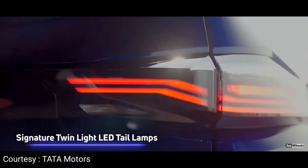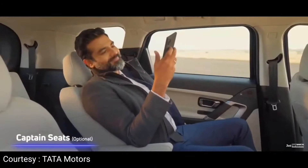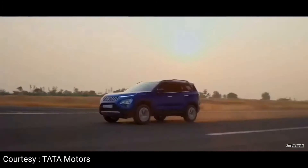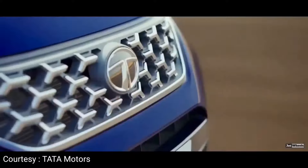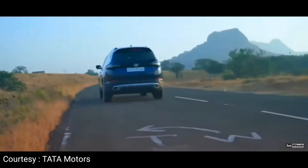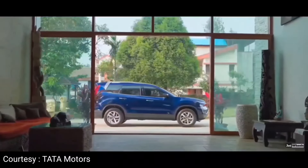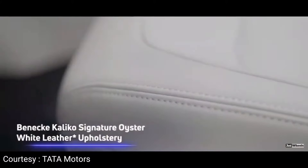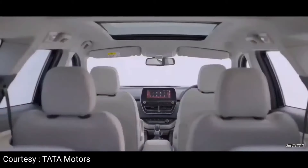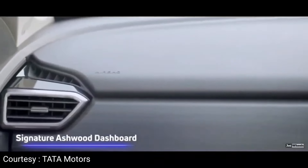In Eco mode, you get a better fuel economy experience. In City mode, you get a better driving experience and good pickup. In Sport mode, you can enjoy the full 170 horsepower. The Safari 2021 also includes ESP Terrain Response modes — Normal, Rough, and Wet conditions — so you get a better drive across almost all situations.